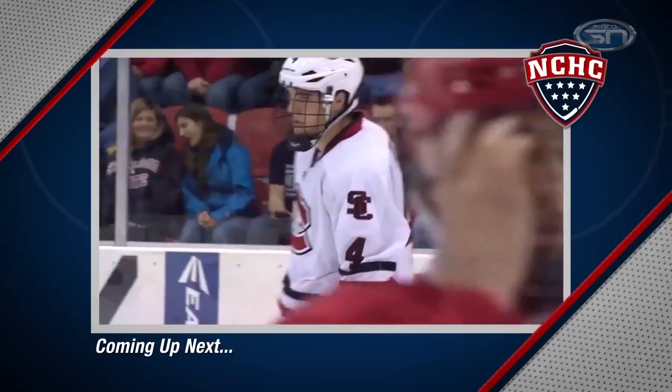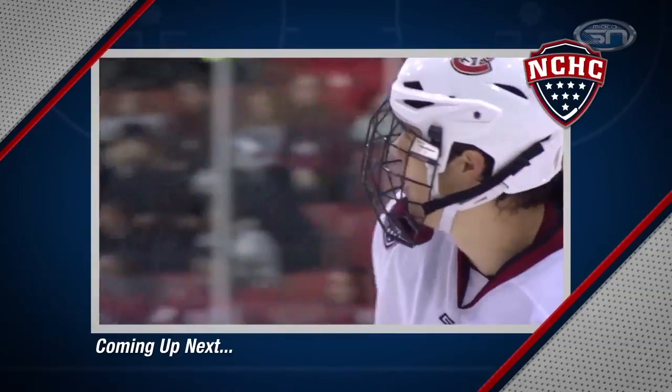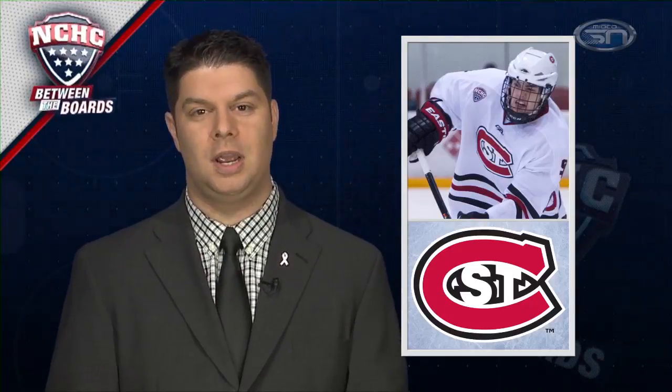Coming up next, he's a multi-talented player for St. Cloud State. We talk about junior Ben Storm next as you watch NCHC Between the Boards. St. Cloud State junior Ben Storm is the definition of a two-way player. Playing both defenseman and forward last season, he's hoping to make an impact up front this year, having scored his first goal as a forward just a couple of weeks ago. He is a junior Colorado Avalanche draft pick from the Huskies.